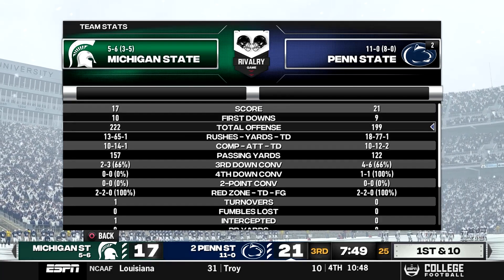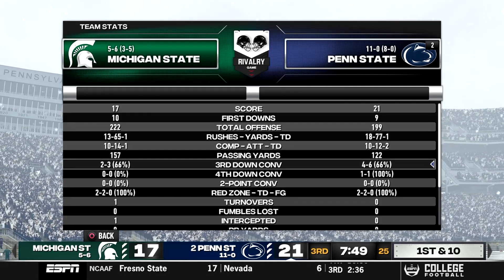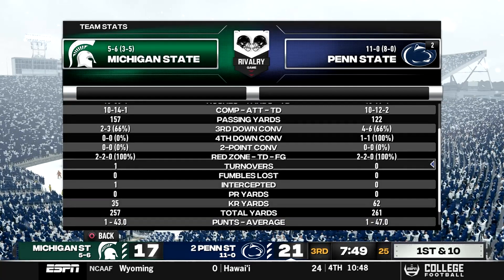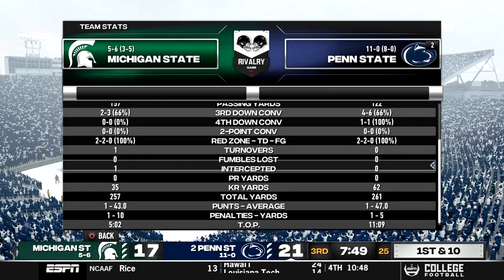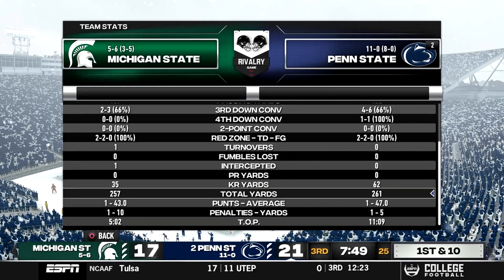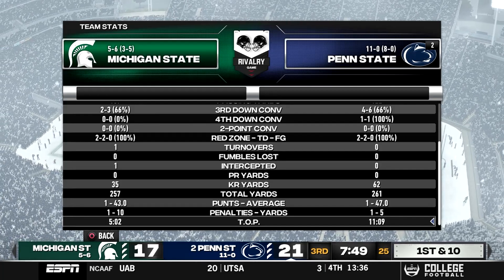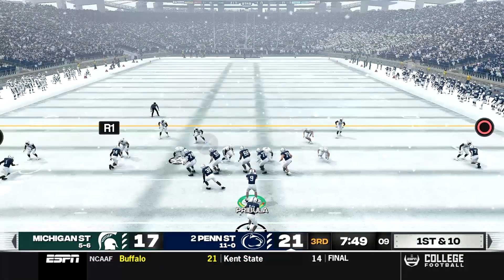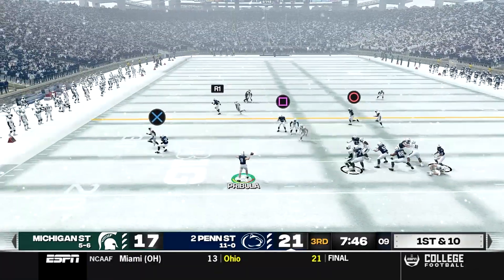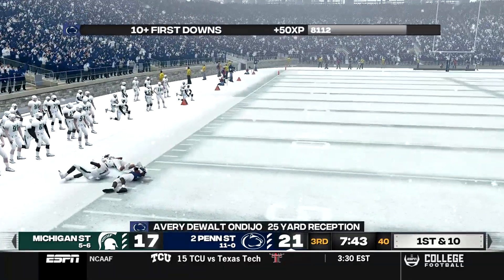Looking at the halftime stats, it's a pretty close game overall — yards and stats are almost identical. The key difference is Michigan State has a turnover and we do not. We intercepted them once, and our time of possession is 11:09 to their 5:02, so our offense has been able to stay on the field. We open up the second half with the ball and get a big pass to DeJo right away.